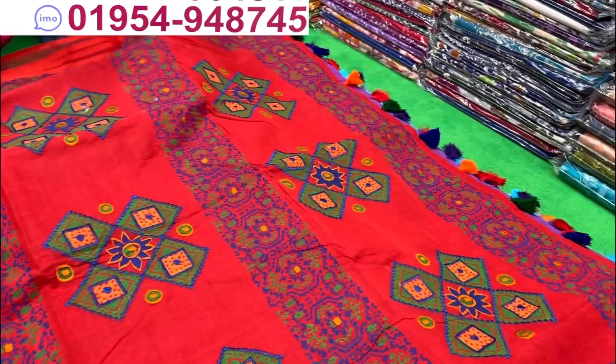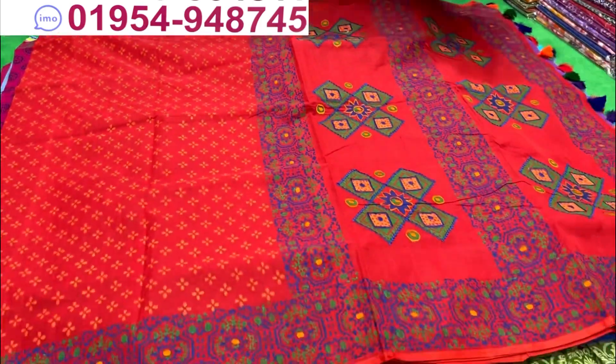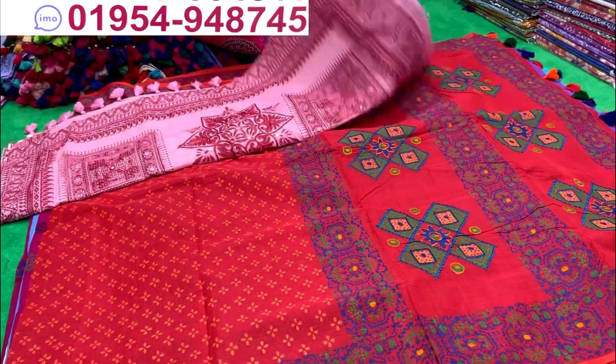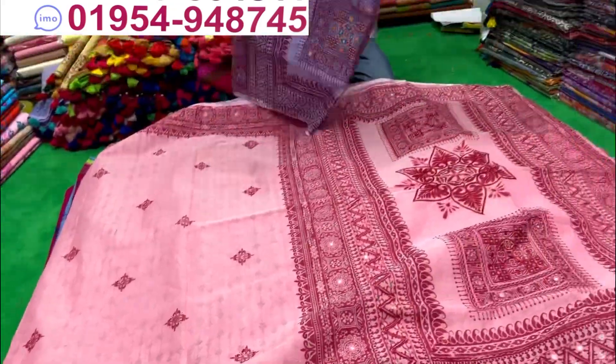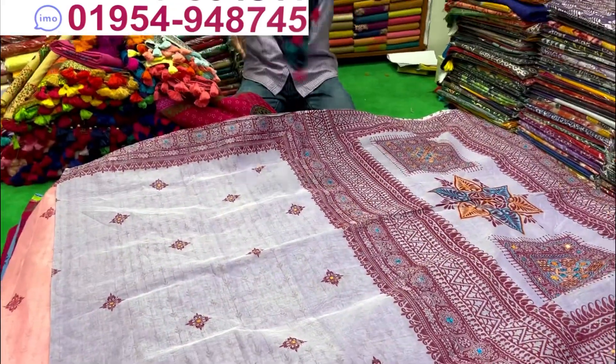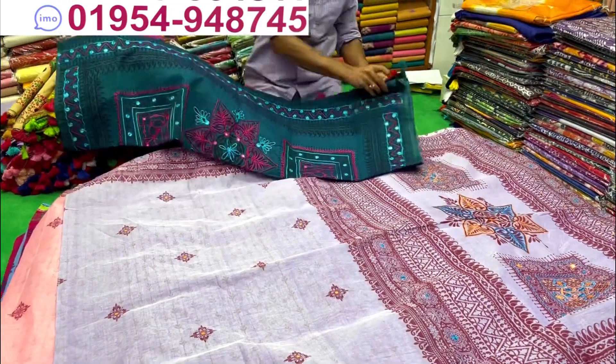It's a very nice color. This is the first collection of Vibhin and brand new products. Why do you have no price? This is not only retail. But if you look at the video, you can buy it.